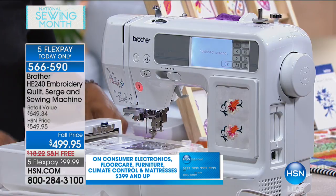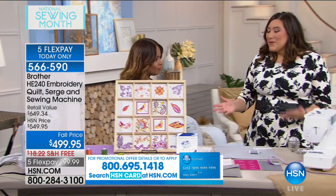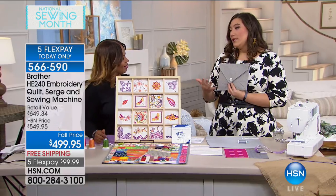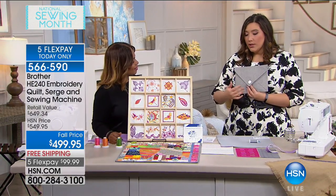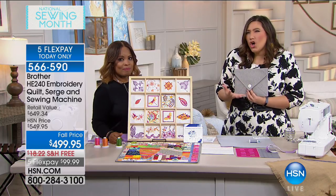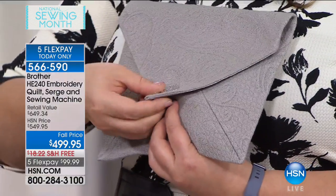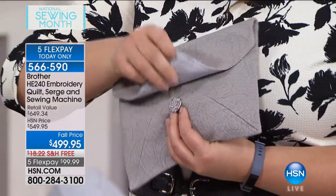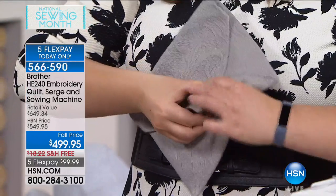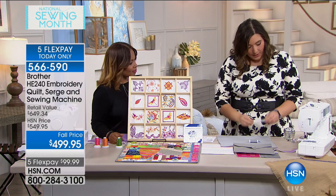I'm a purse-aholic — I like me some purses. With this machine, you can make your own purses. When I started to sew recently, I wanted to make purses but couldn't figure out how to do closures — it seemed really hard and complicated. But with this machine, you can sew a buttonhole, and you can even sew the button on too. So what you're going to get with this machine is a buttonhole foot.